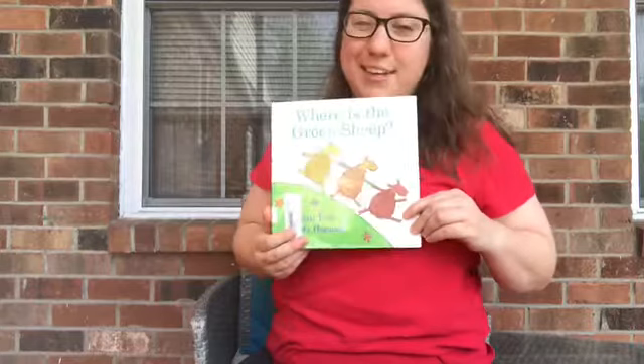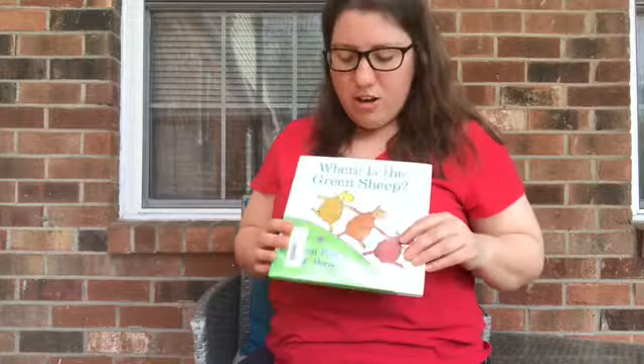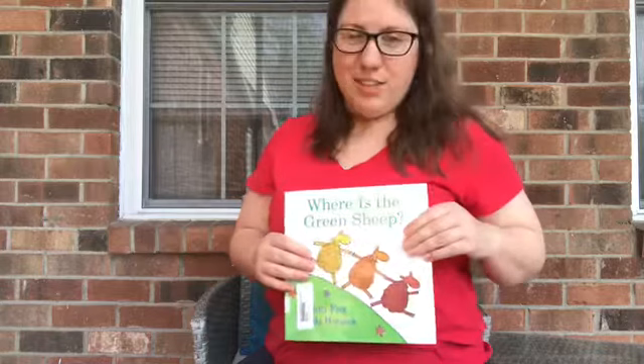But I liked looking at all the other sheep and seeing what they were doing. The story reminds me a little bit of Go Dog Go, because that book has lots of dogs doing different things. And this book has lots of sheep doing different things — things that they could not do in real life. So, I hope you liked Where is the Green Sheep? I'll see you next time. Bye!